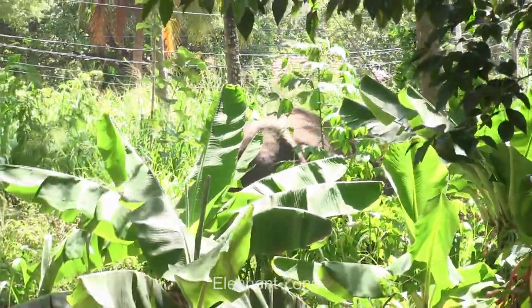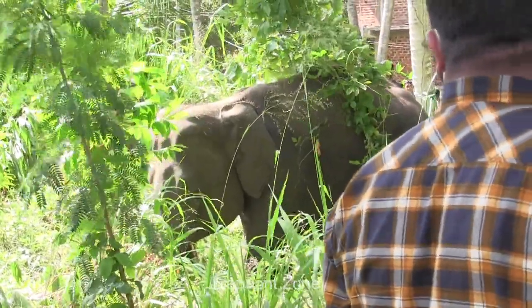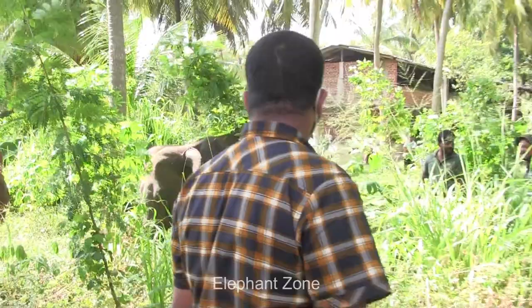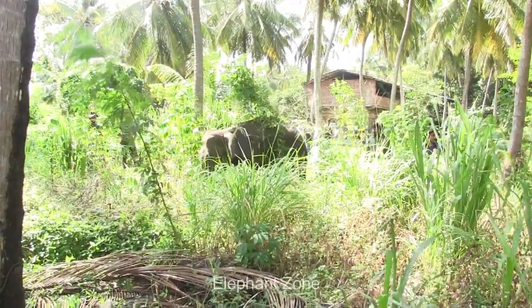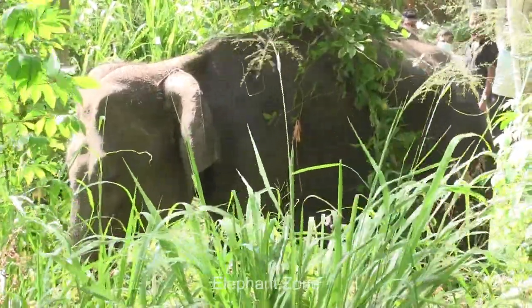After a couple of weeks, the villagers started noticing one baby tusker showing difficulty in keeping up with his herd. He shows discomfort when eating and drinking. The concerned villagers called the wildlife office in the area and alerted the officials about this baby tusker. Officers arrived immediately and observed how he is eating with difficulty and shows less movement compared to other baby elephants. He looks skinny too.